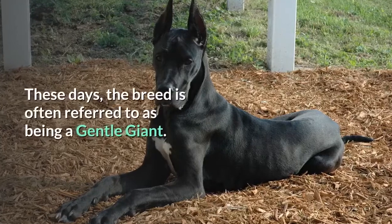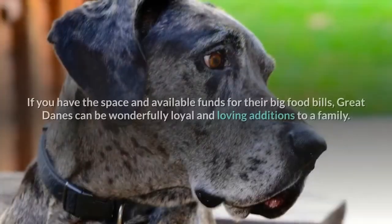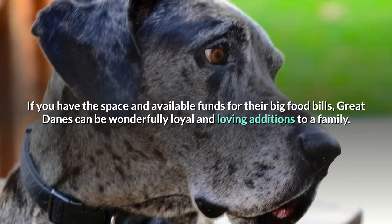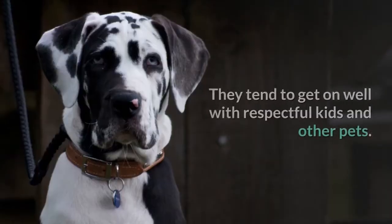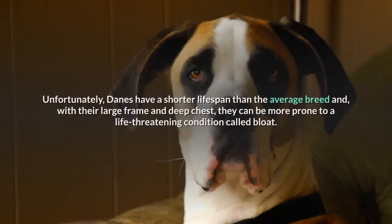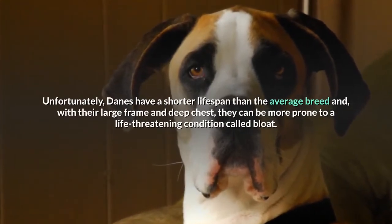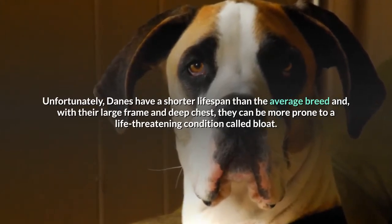These days, the breed is often referred to as being a gentle giant. If you have the space and available funds for their big food bills, Great Danes can be wonderfully loyal and loving additions to a family. They tend to get on well with respectful kids and other pets. Unfortunately, Danes have a shorter lifespan than the average breed and, with their large frame and deep chest, they can be more prone to a life-threatening condition called bloat.